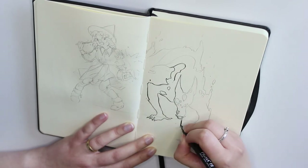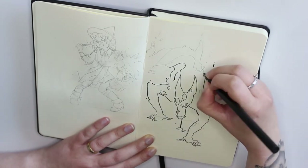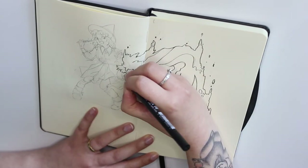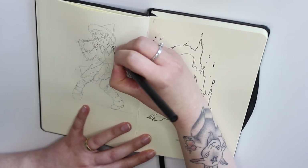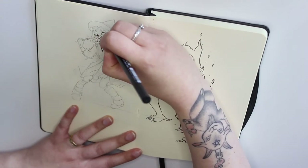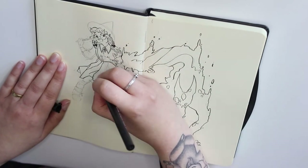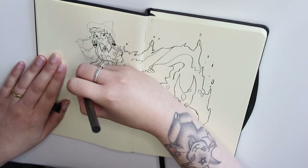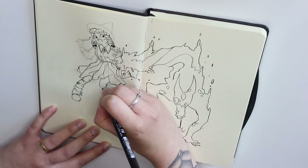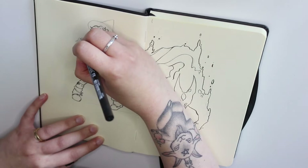Today my witch has a little bit of a handbag malfunction. This was originally inspired by a prompt I had on my 2020 Witchtober list — the prompt was 'bag accident.' I was really looking forward to drawing it but I didn't make it that far that year, so it stayed in the thumbnail sketch stage. So naturally I had to draw it this time around.